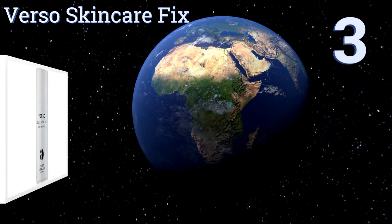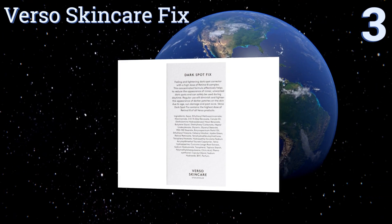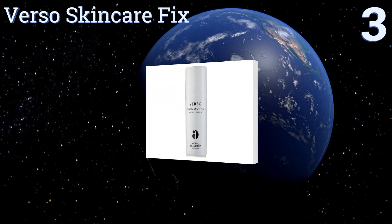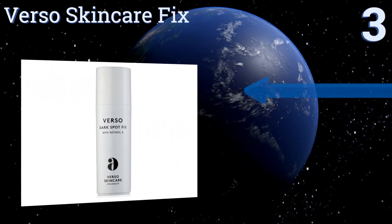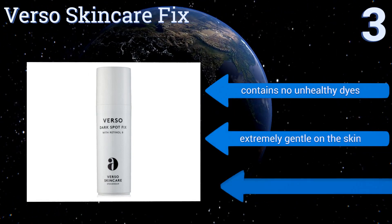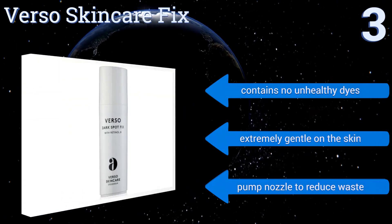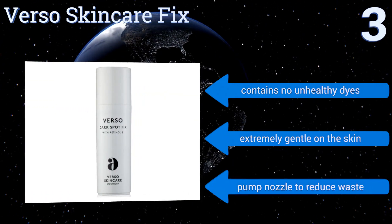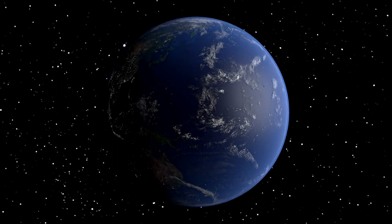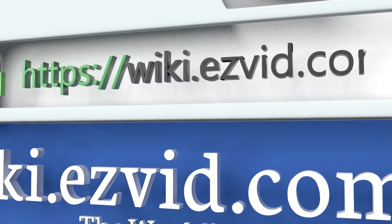Nearing the top of our list at number three, Verso Skincare Fix contains the largest dose of Retinol 8 of all their products — a vitamin A complex that's known to reduce the signs of aging, boost collagen production, and minimize the appearance of most types of skin blemishes. It contains no unhealthy dyes and is extremely gentle on the skin. It comes in a pump nozzle to reduce waste.